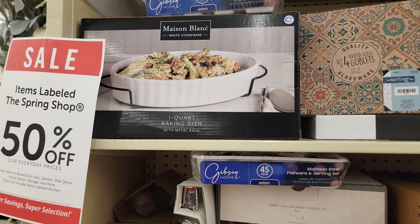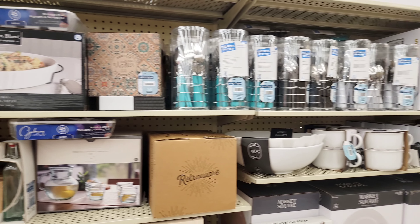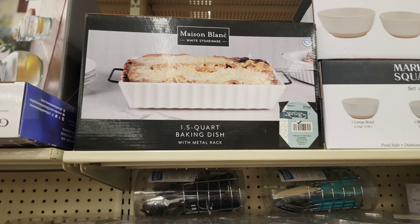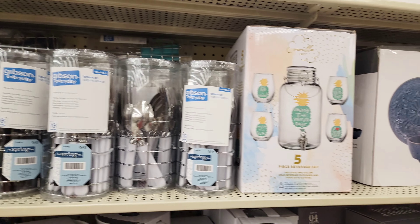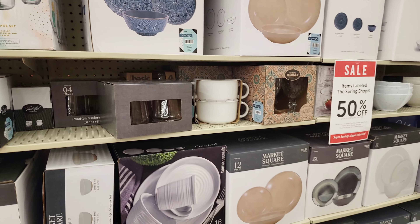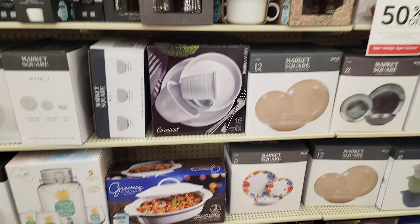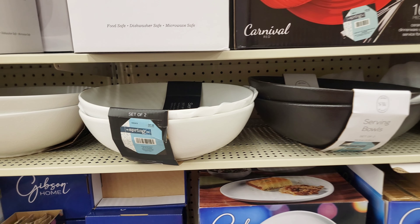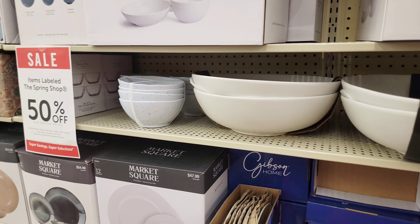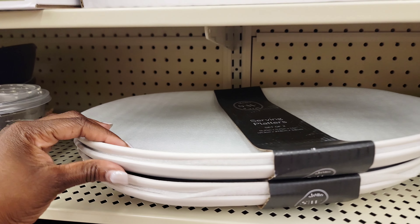The last thing I wanted to show you are items from the spring shop that are currently 50% off. If you plan on hosting this summer, fall, or during the holiday season, this section is perfect to stock up on essential hosting items like your glassware, serveware, and dinnerware — all the things you need to create a beautiful dinner party. They have them here at a very reasonable rate, so I just wanted to give you some ideas on where to find these essentials.